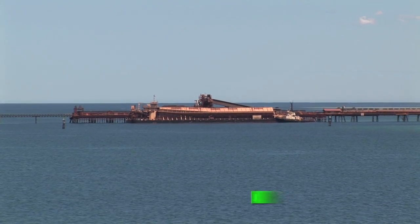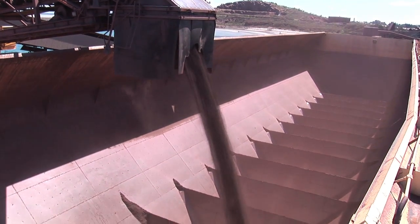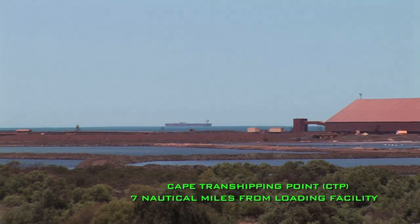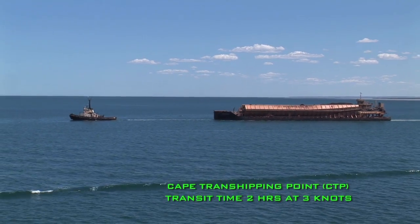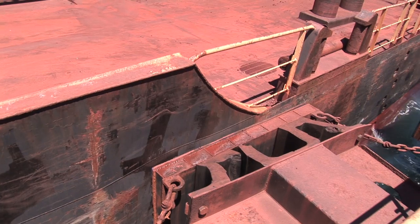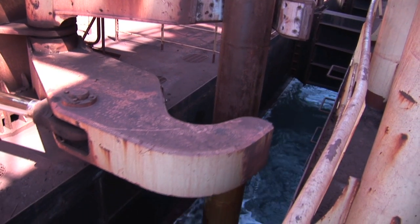The operation commences at the ore jetty, where 12,000 tonnes of cargo is loaded on-board the SUBs. The Cape Transshipping Point, or CTP, is only 7 nautical miles from the loading facility, enabling a transit time of only 2 hours at approximately 3 knots fully loaded.